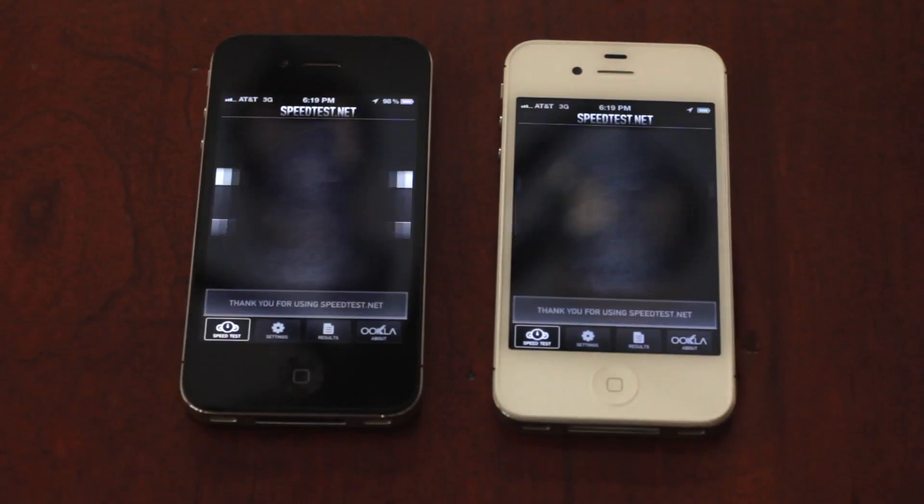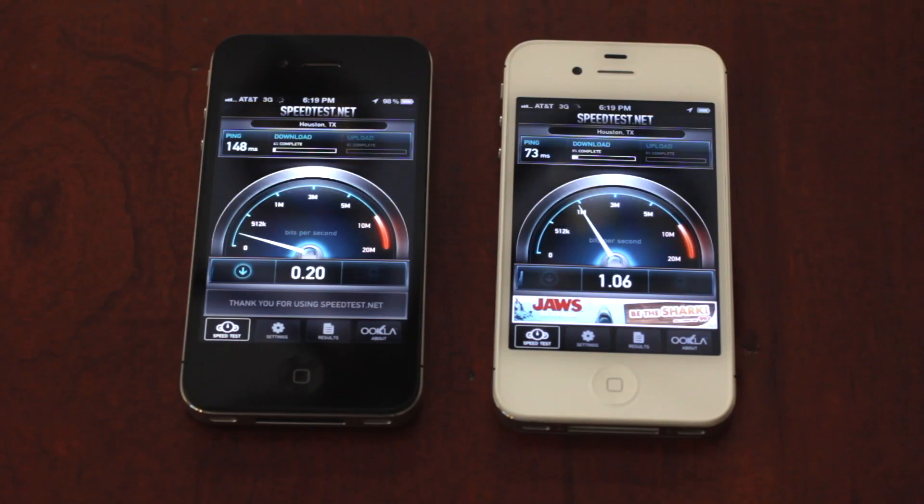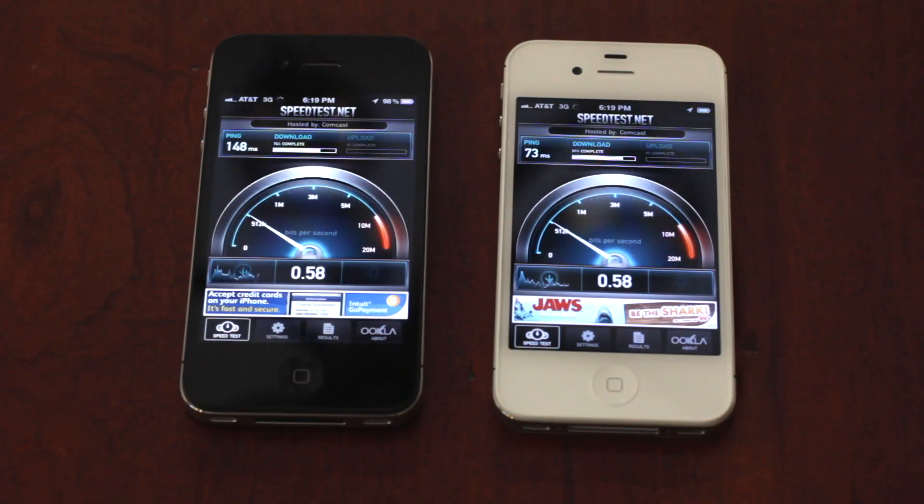For my second round of tests, I used a speed test application on both the iPhone 4S and the iPhone 4. Right off the bat, the ping on the iPhone 4S is two times as fast as the ping on the iPhone 4, which will give you a more reliable download and make it faster in the long run. Looking at download speeds, the iPhone 4S is slightly faster than the iPhone 4 — nothing ground-shattering, but a little bit more.